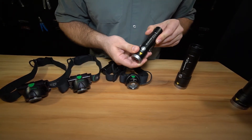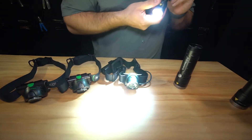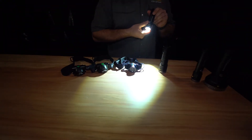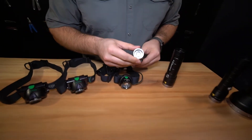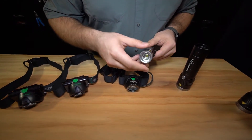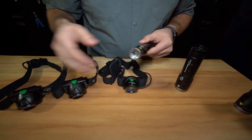We've got a rapid focus feature that's going to let you go from spot to flood very quickly to give you flexibility on the trail. It's also got a lens engineered optic that allows us to project a very even beam of light.